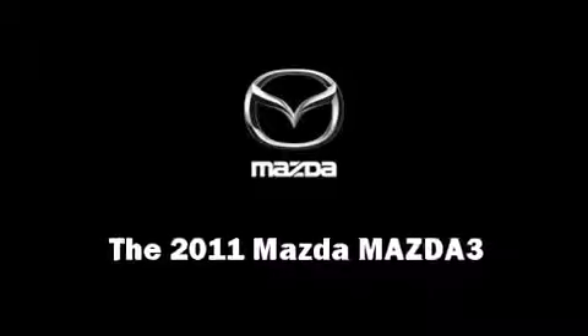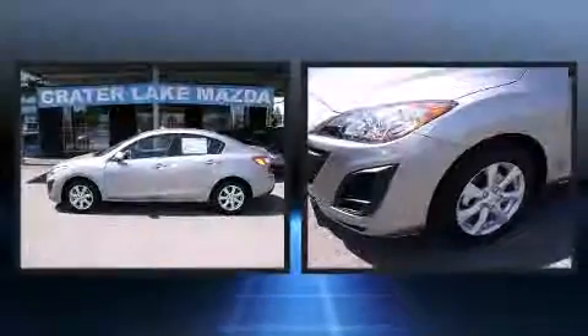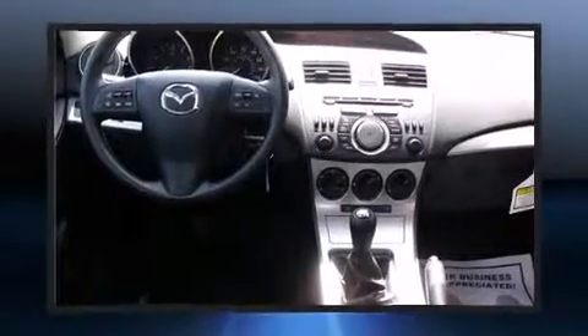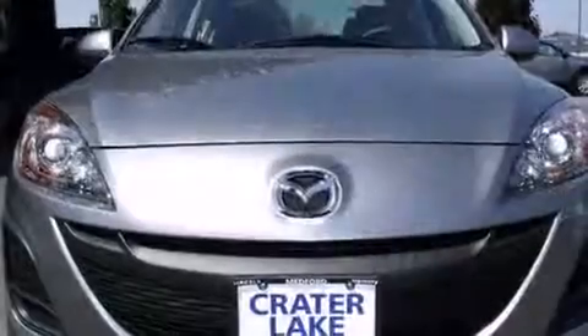Treat yourself to a test drive in the 2011 Mazda Mazda 3. This four-door, five-passenger sedan is waiting for you to take home. It features a standard transmission, front-wheel drive, and a two-liter four-cylinder engine.